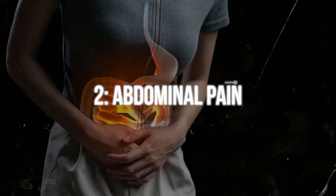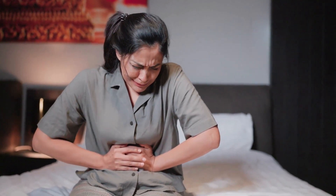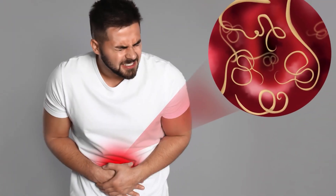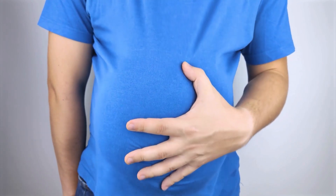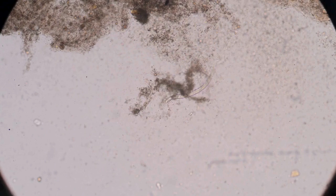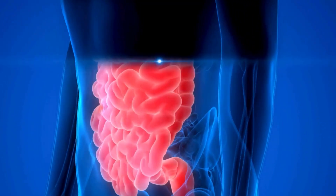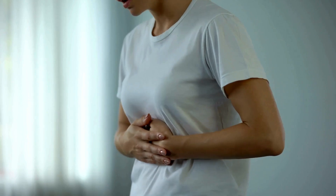Number two: abdominal pain. Abdominal pain is a common sign of many health issues, but when it comes to parasitic worms, this pain is often persistent and located in the lower abdomen. Worms can cause irritation and inflammation in the intestines, leading to discomfort and cramps. This pain can range from mild to severe and might be accompanied by bloating and gas. Persistent abdominal pain without a clear cause is a classic symptom of parasitic infection, as the worms interfere with normal digestive processes.